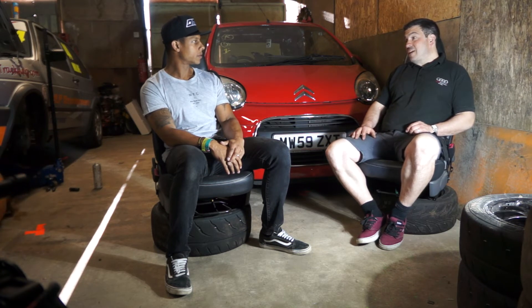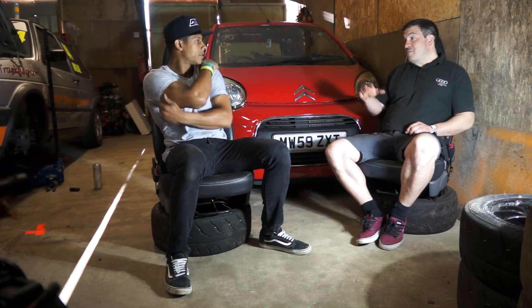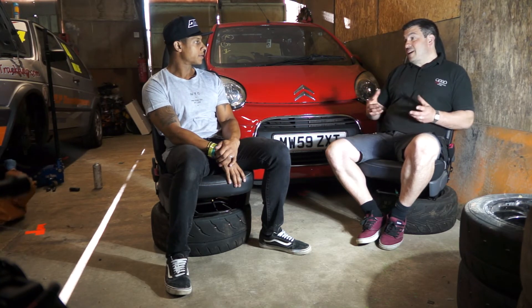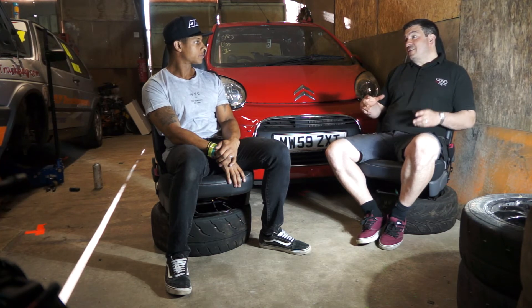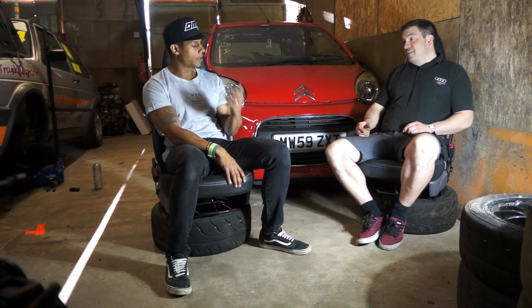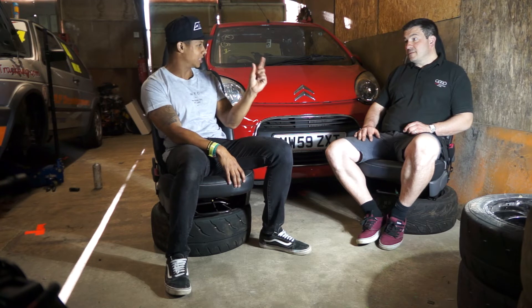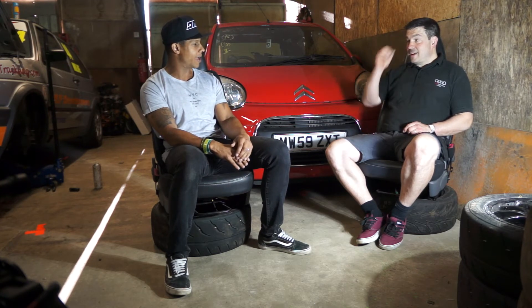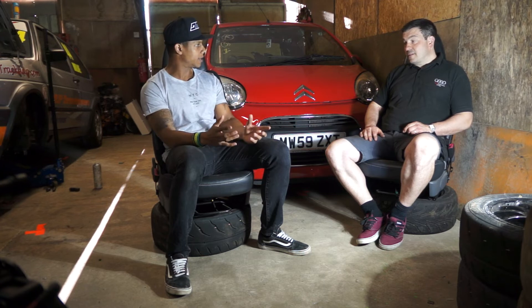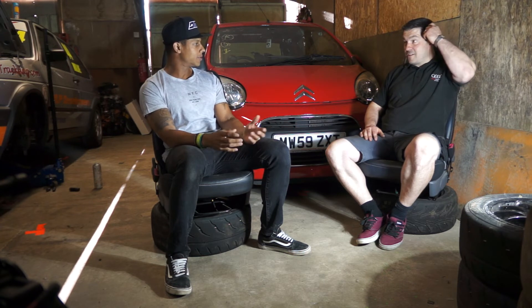It's backed by Citroen themselves as well, so the actual manufacturers are involved. They'll release things like pictures and diagrams of the cars that you wouldn't normally be able to get. We've got Nankang on board, who produced a specific tyre just for this race series — it's got C1 literally etched into the tyre. And in terms of the ECU, the ECUs are all sealed, so the racing is really about driverability.